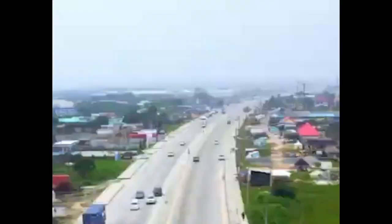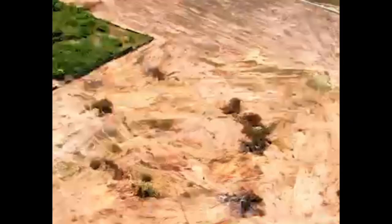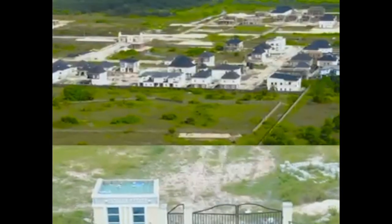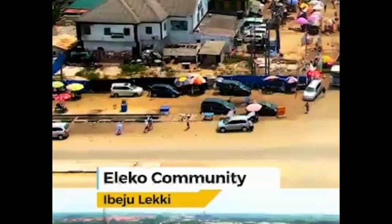Here is another opportunity for you to key into this 100% dry land estate, with close proximity to the popular Amen Estate and also notable landmarks like the Dangote Refinery, Lekki Free Trade Zone, and the Lekki Deep Sea Port.